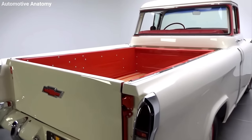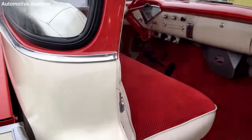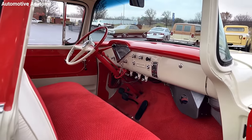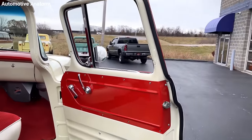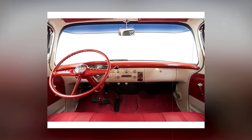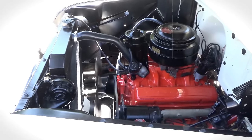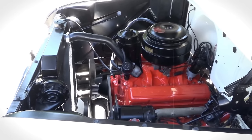But the Cameo wasn't all about looks — it was about luxury, too. The interior was decked out with carpeting, a stylish two-tone red-and-white dash and upholstery, and even a push-button radio. It also offered optional modern conveniences like power steering, power brakes, and V8 engines, which weren't common in trucks back then.